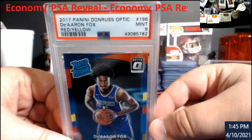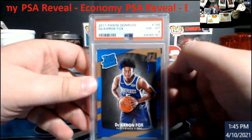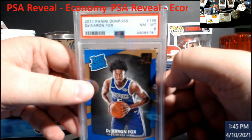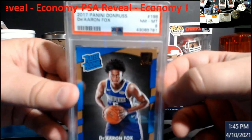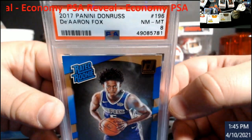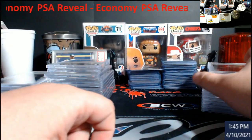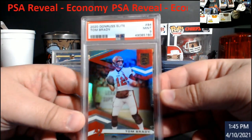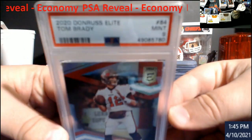Darren Fox red/yellow came back a nine. Don Rest came back an eight, and this was the best one out of them all — so that kind of makes me wonder what the other ones I graded a while back would have come back as.